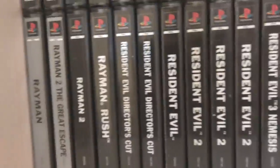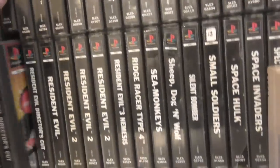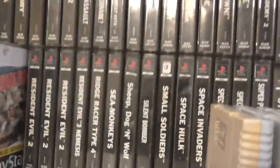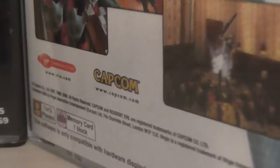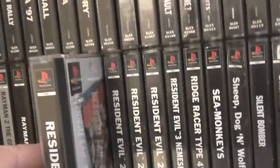More Raymans — Rayman 2, Rayman Rush. You've got Resident Evil Director's Cut — brilliant version. Some of you might know this but on this version of Resident Evil, if you get the value series, there's a misprint on the back — it says one to two players. Obviously Resident Evil's only a one-player game. So there's a misprint on that series. I'm not quite sure if they're all like that but the ones I've got have that on.